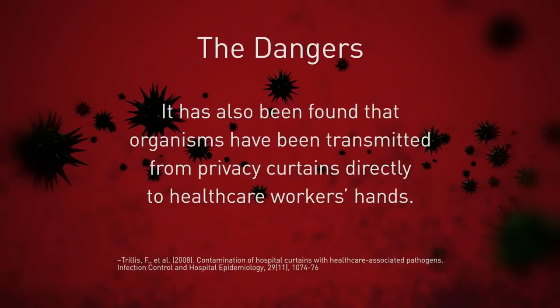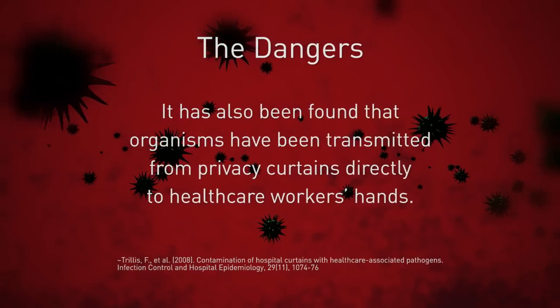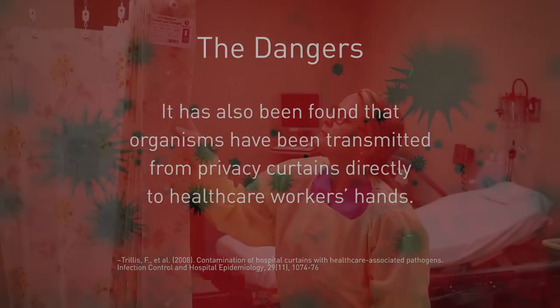It has also been found that organisms have been transmitted from privacy curtains directly to healthcare workers' hands.